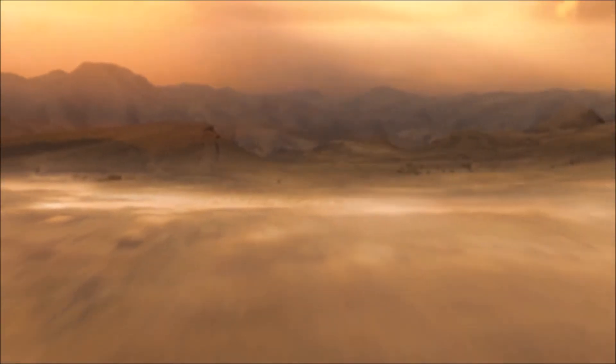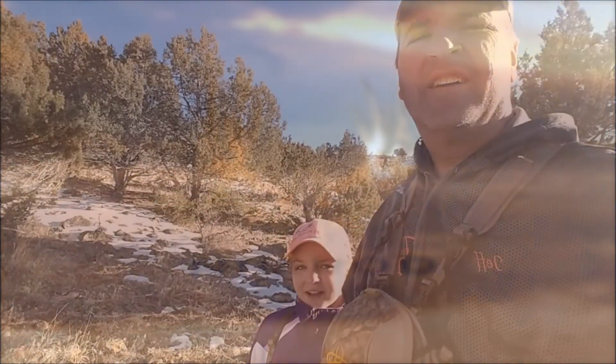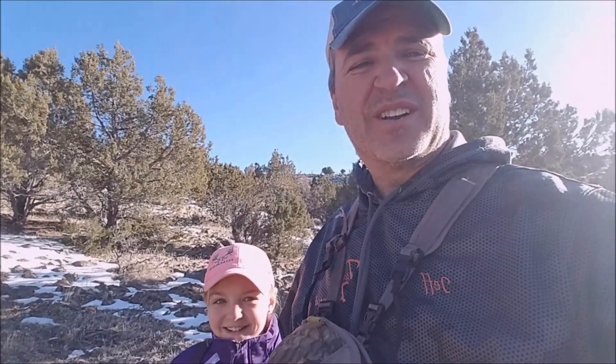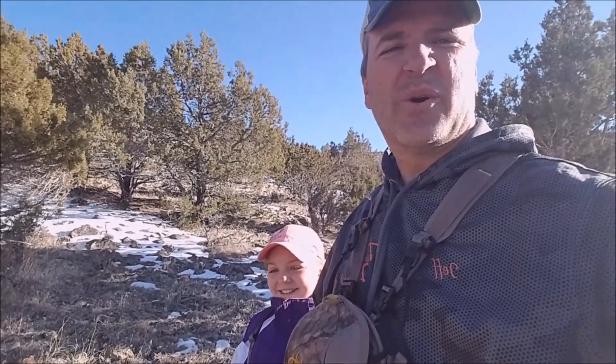We are back to our old stomping grounds of southern Utah today because Jace Wayne has a baseball tournament down here, but he doesn't play until later tonight, so we are going to do a little bit of shed hunting real quick. Little Ms. Maddie said she wanted to come shed hunting with us today, so we brought her shed hunting.